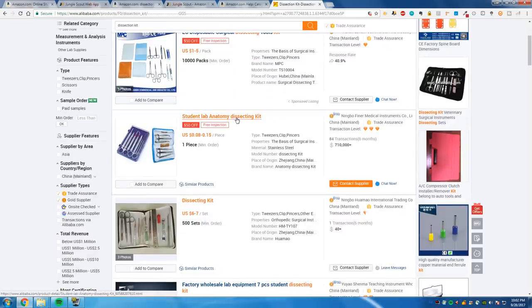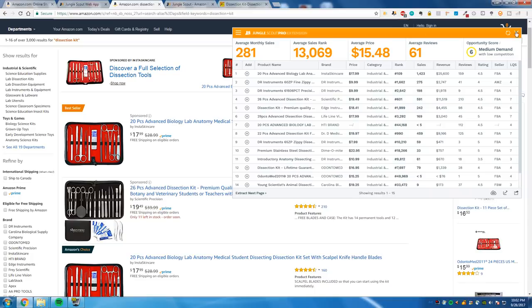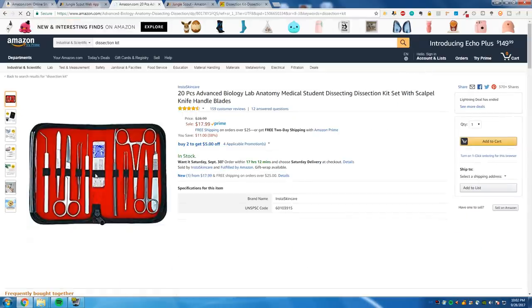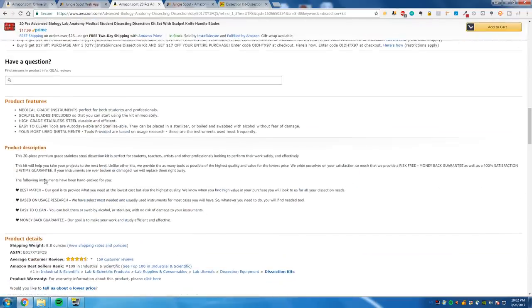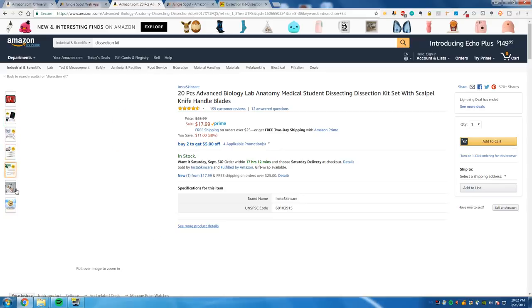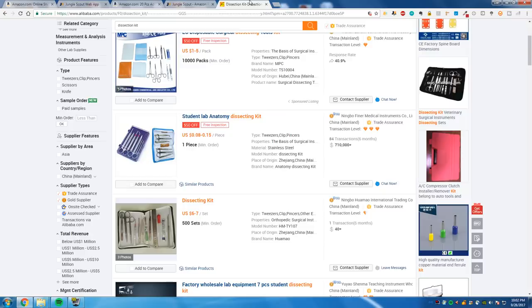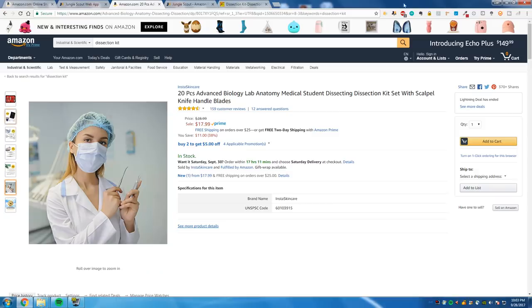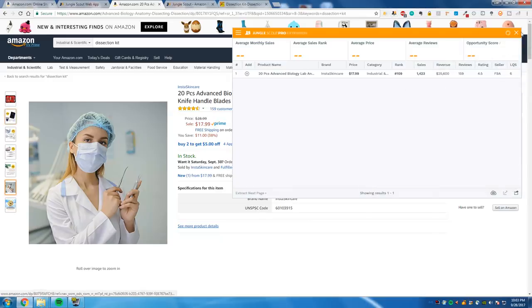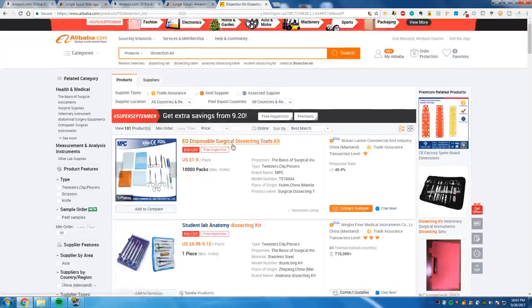So here we have a student lab anatomy dissecting kit. You want to make sure that if you're going to compete with the top seller — a 20-piece kit — you get something that's equal or better. His listing is actually pretty good. The pictures are decent. What you'd want is to aim for equal, and I'm sure you can get half of this guy's sales for sure. Instead of making $20,000 you'd be making around $12,000. Still a lot of money, and assuming a 50% profit margin, you're making like six or seven grand a month.